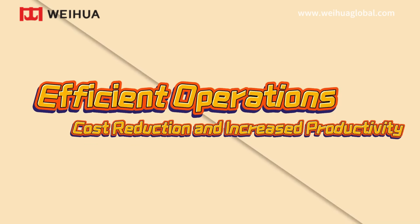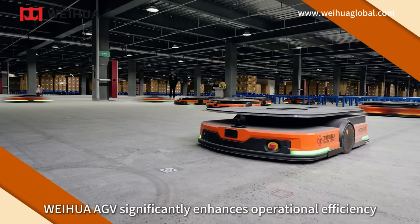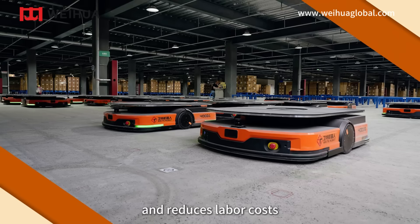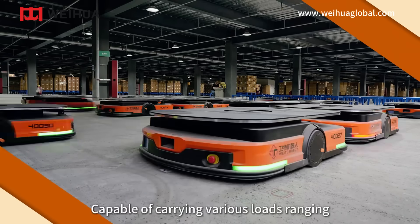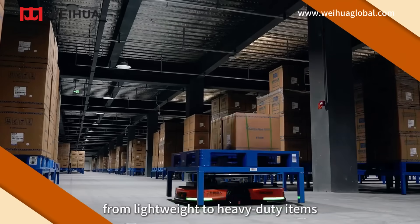Efficient operations, cost reduction, and increased productivity. Weihua AGV significantly enhances operational efficiency and reduces labor costs, capable of carrying various loads ranging from lightweight to heavy-duty items.